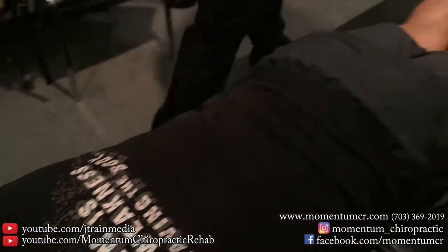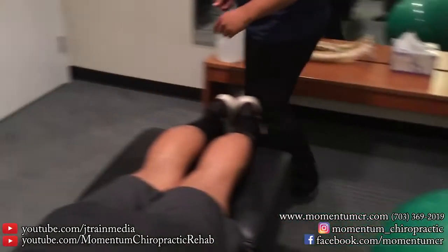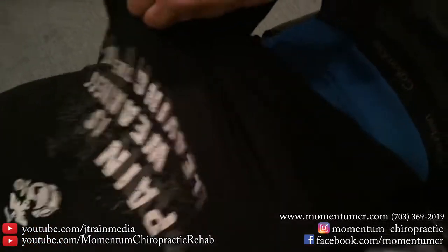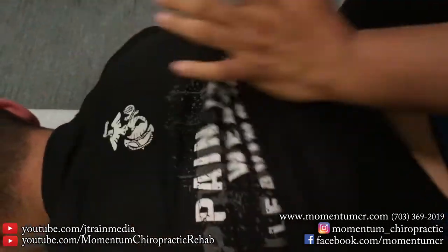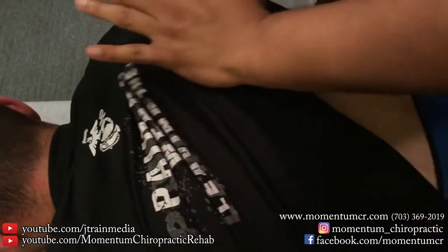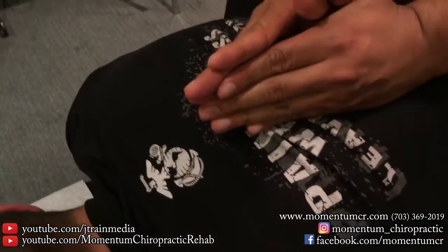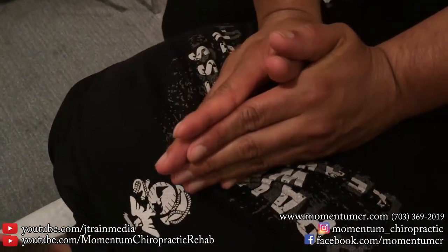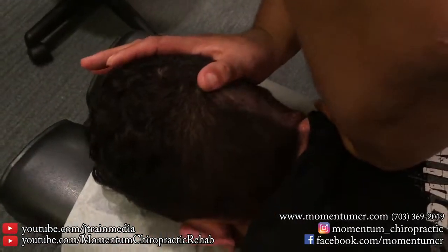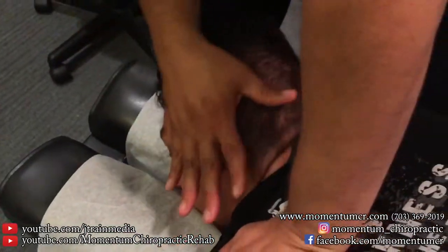We're going to do a little bit of an adjustment here. I'm going to use a little bit of lotion on some of these trigger points on the upper back. Take a deep breath for me — completely exhale.